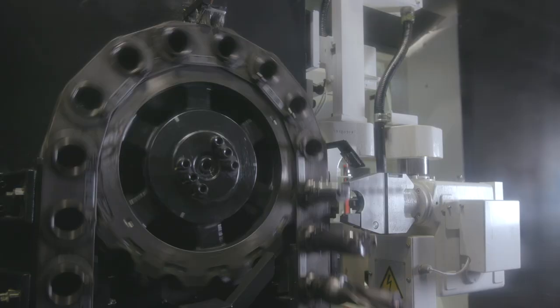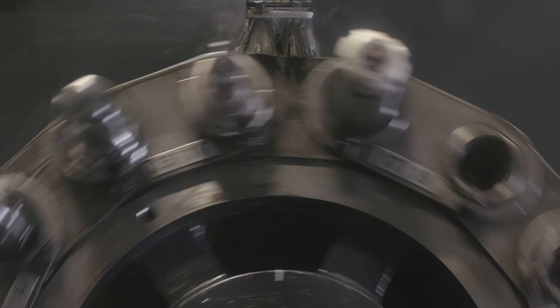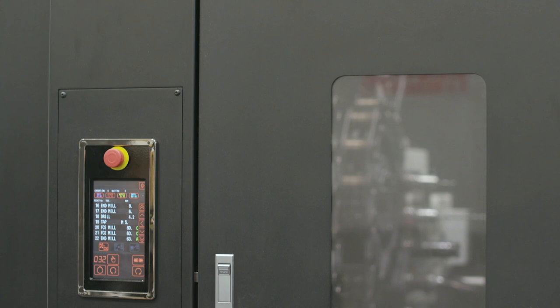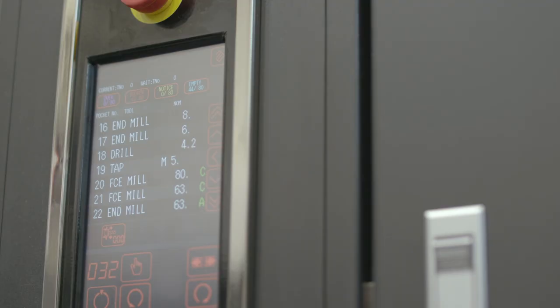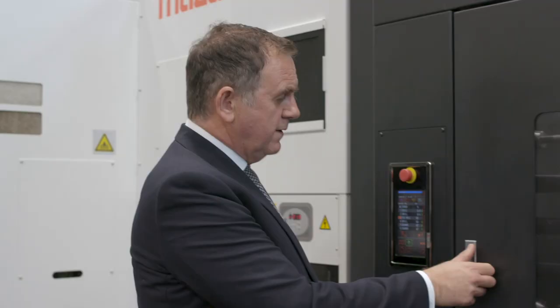At the rear of the machine we have the tool magazine. The standard capacity is 40 tools, but with various options we can go up to 348 tools. Simply, the more tools you have, the less downtime occurs between setups. The magazine features a touchscreen tool ID panel, making it really easy for operators to exchange tools in and out of the machine. Select the tool that's required and then rotate the magazine to exchange the tool.